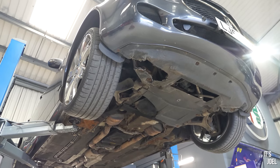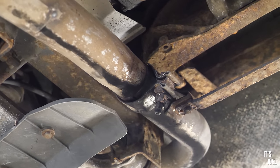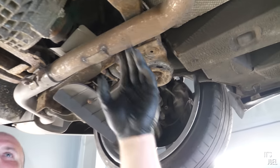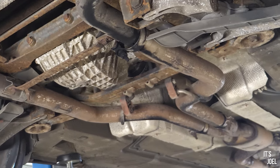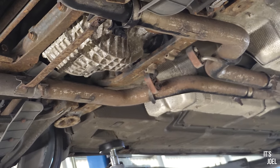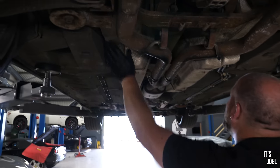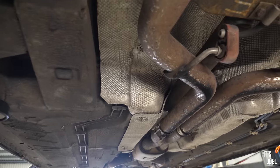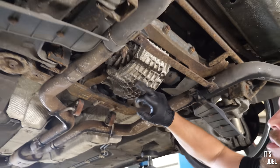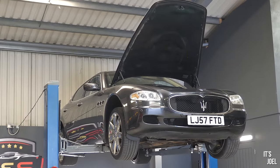Straight to it: a very common broken exhaust clamp — you can see it's got a bit of soot there so it's obviously blowing. There's some corrosion on the subframe, which is pretty normal. The waxoyl is quite crispy but it's not gone through. We're always looking for corrosion on the brake pipes — they look normal. The diff looks nice and dry, and it doesn't look like it's been touched for a long time.